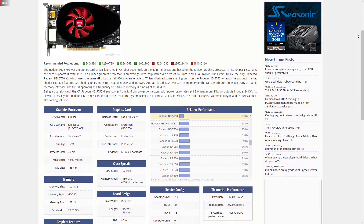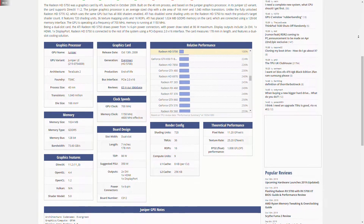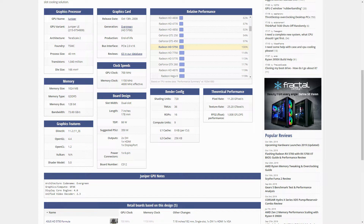We have to start obviously with the specs. This board features the Juniper LE GPU with the Terascale architecture, built on the 40nm process. Taking into consideration that now, 10 years later, we only got the 7nm node — this is actually not bad. That goes to prove again that Moore's law is going to slow down or end soon, but new technology marvels are on the horizon, so the future really isn't looking that bad. Getting sidetracked though — the die is really small compared to the most recent ones like the RTX 2080 Ti, and it contains around 1.04 billion transistors.